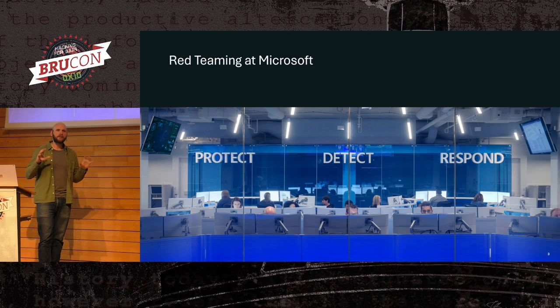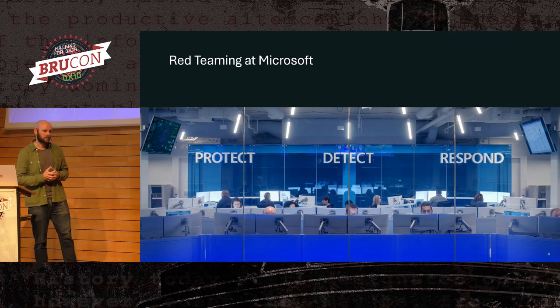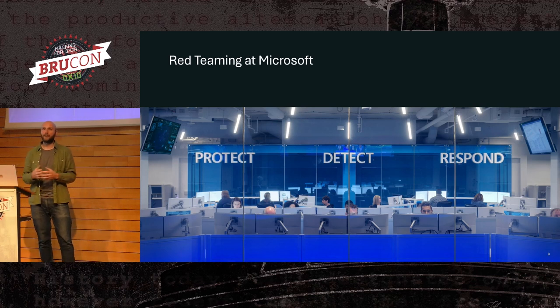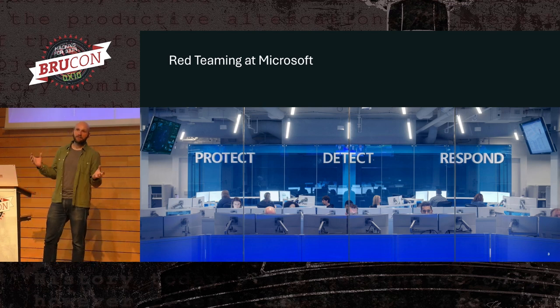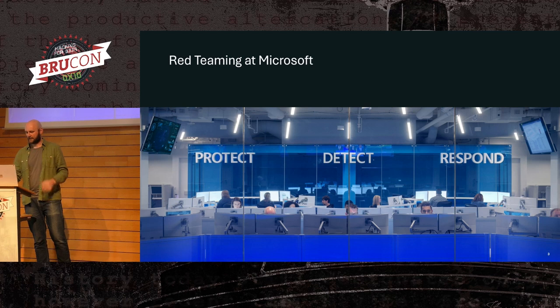Before I jump into examples and findings, some context. When we mention red teaming, you probably have a pretty strong view of what that is, especially if you come from the cybersecurity space. AI red teaming, however, is a little bit different. Personally, I don't think red teaming is quite the right name for it, but the ship has very much sailed on that one. The industry is using red teaming, so there we are.